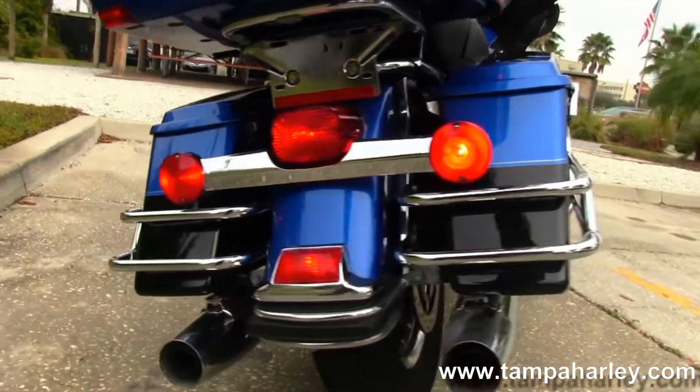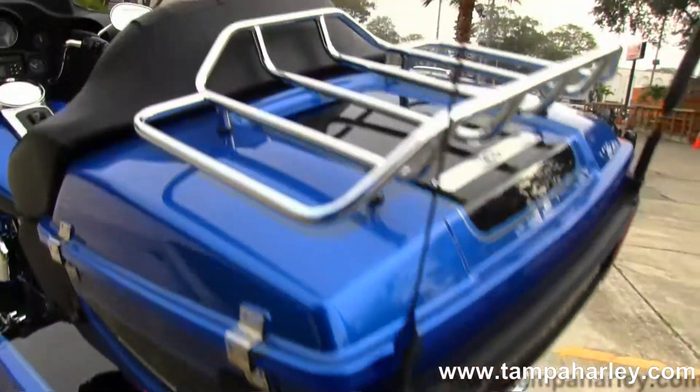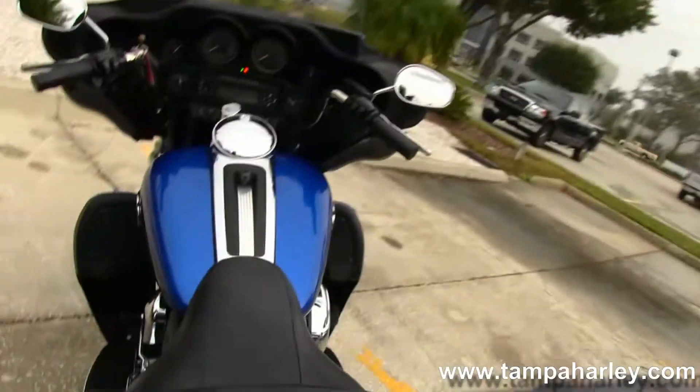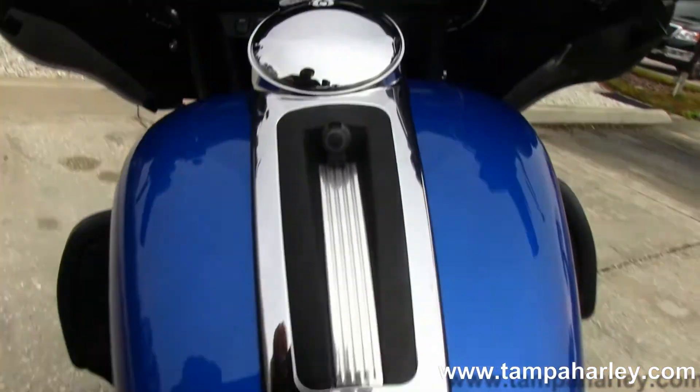We have a set of chrome saddle bag guards around the hard locking bags, king tour pack with chrome luggage rack, very comfortable touring seat, and the 6-gallon fuel tank with chrome and black tank trim.